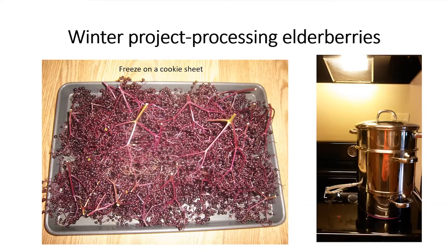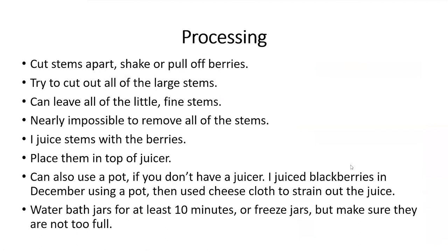People often ask what to do with the stems. There are a lot of stems with elderberries and you want to remove the big ones, but you're not going to get rid of all of them — it's nearly impossible. I shake the berries against the top portion of the juicer and pull them off the main stem. I do leave a lot of the little fine stems in, and that's okay. There's not enough cyanide in the small stems to harm you — Kelly will talk more about cyanide in a moment.